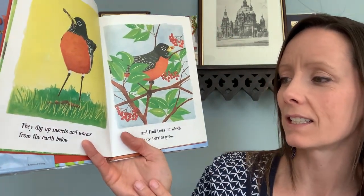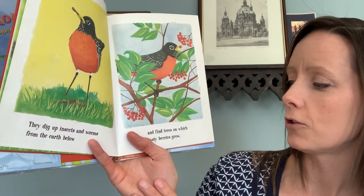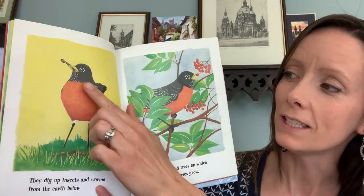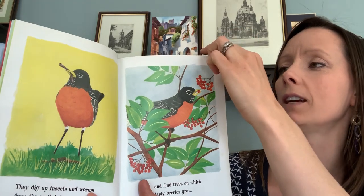They dig up insects and worms from the earth below and find trees on which tasty berries grow. Do you see? He has a worm in his mouth. And here he's eating some berries.